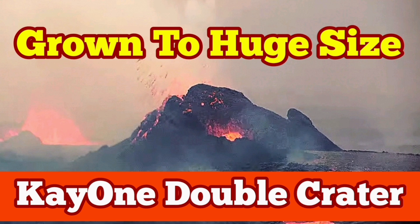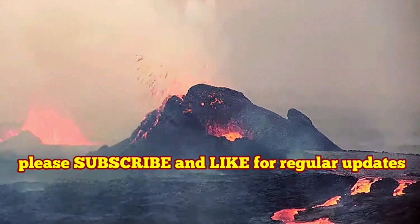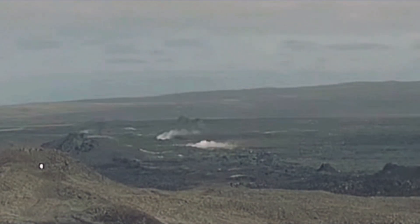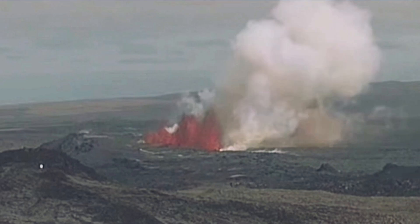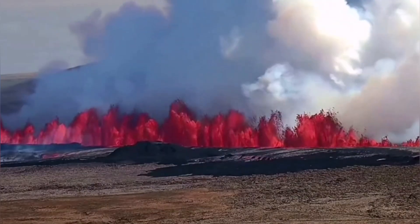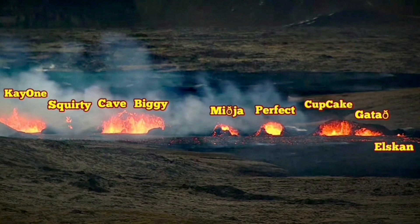The eruption which released 60 megatons of basaltic magma through the earth's surface in the Reykjanes Peninsula and the Grindavik Rift Valley started like this. This is Iceland and we are in the Reykjanes Peninsula. 20 million cubic meters of lava erupted through these fissures.